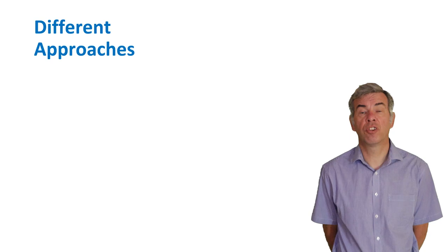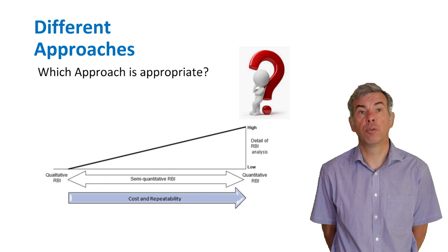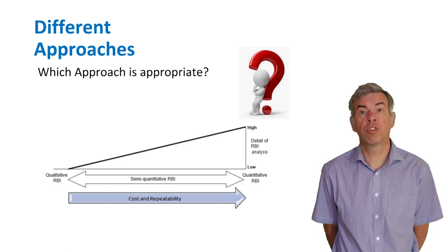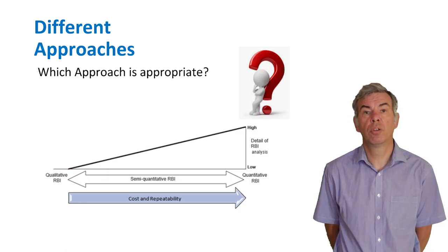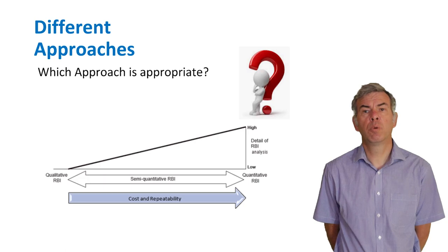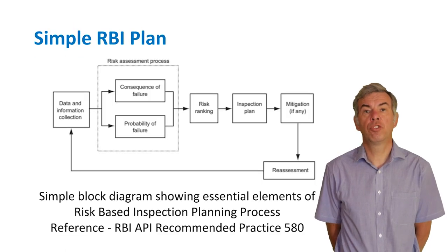There are different assessment approaches. For low-risk equipment, a simple qualitative approach might be adequate — it uses engineering judgment, a little data, and can be completed relatively quickly. For high-risk equipment, a more detailed quantitative approach may be more appropriate: it is data-intensive and takes longer, but gives better discrimination between equipment risks. The semi-quantitative approach has the advantage of the speed of the qualitative approach combined with the rigour of the quantitative approach. This approach is applicable regardless of the RBI method taken, as shown by the six essential elements of inspection planning from API 580.